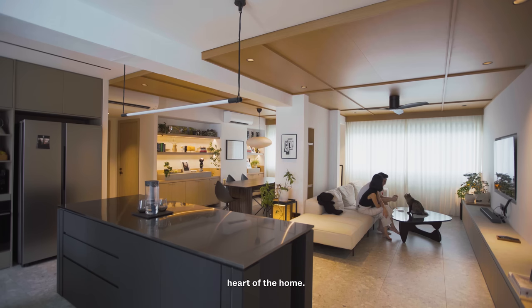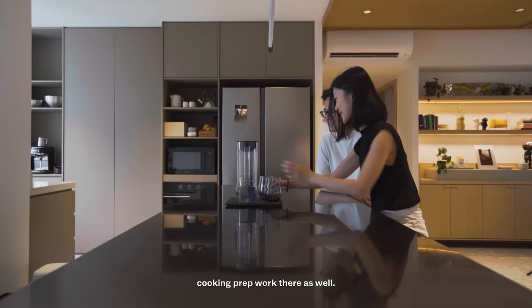For us, the island is like the heart of the home. Of course, it's an extension of our kitchen because our kitchen is not huge, so we do a lot of our cooking prep work there as well.